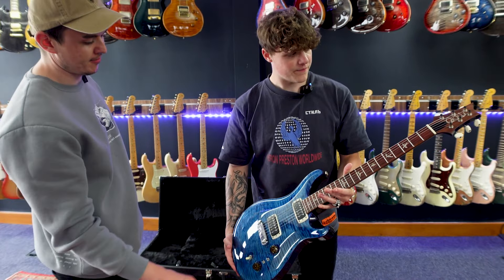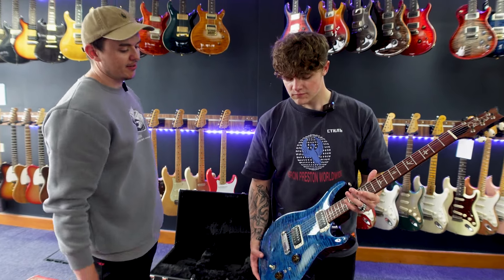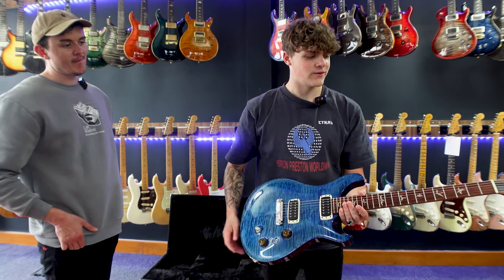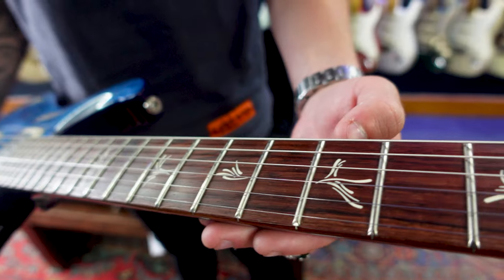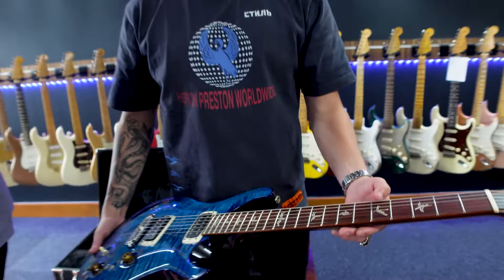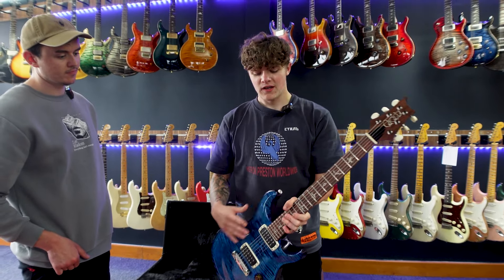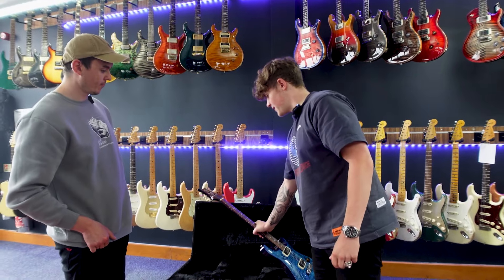I saw a few pictures of this online before I bought it and wasn't too sure how the flame would look in person, but when it came it actually looked really nice — quite a nice surprise. The fretboard looks almost like Indian rosewood but it's probably a different type — it looks quite light. We've got brushstroke birds on it, which is a Paul's Guitar model feature, a nice matching head cap with ivory tuners. These just play great — nice lightweight guitars, and in my opinion one of the best models from PRS.